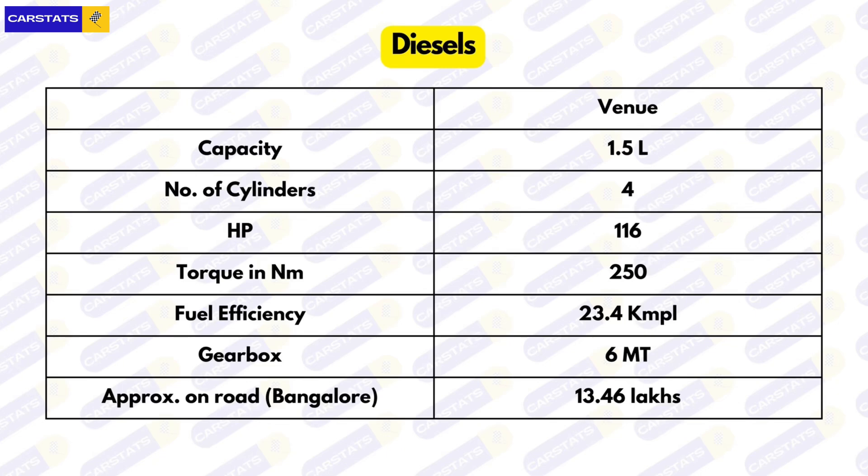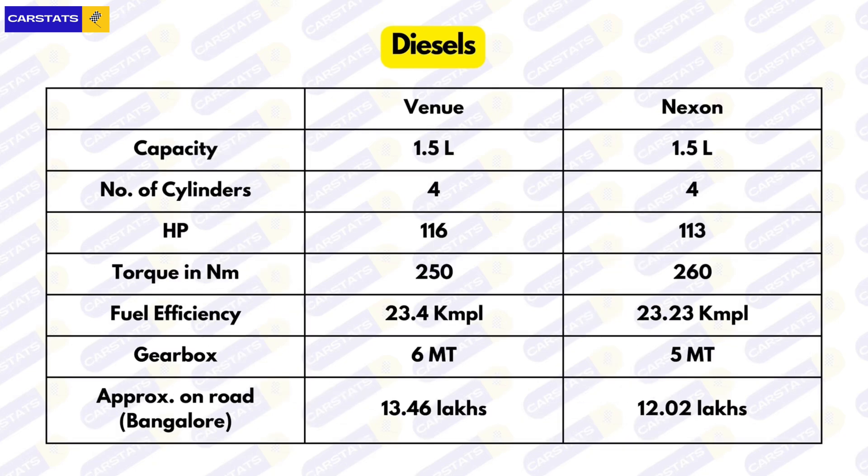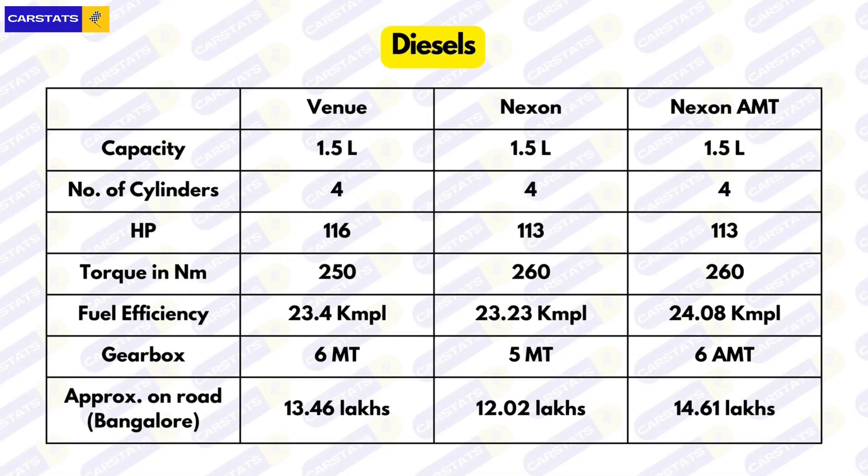Now for the diesels. The Venue gets a 1.5-litre four-cylinder turbo diesel producing 116 horsepower and 250 Nm of torque, with ARAI efficiency of 23.4 km/l for the six-speed manual at ₹13.46 lakhs. Unfortunately, the Venue doesn't come with an automatic diesel variant. The Nexon's diesel is also a 1.5-litre four-cylinder turbo diesel producing 113 horsepower and 260 Nm of torque. Efficiency is 23.23 km/l for the five-speed manual at ₹12.02 lakhs. The cheapest AMT diesel — the Pure 1.5 Diesel — gets a six-speed AMT with 24.08 km/l efficiency, priced at ₹14.61 lakhs.